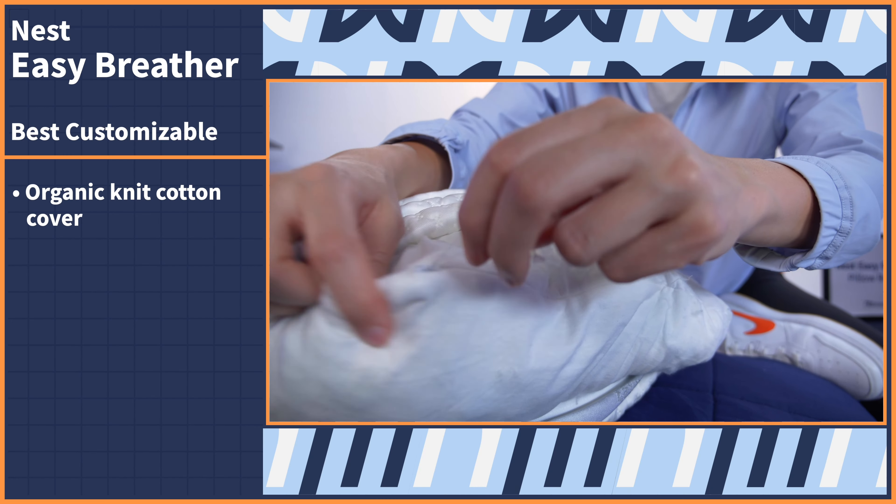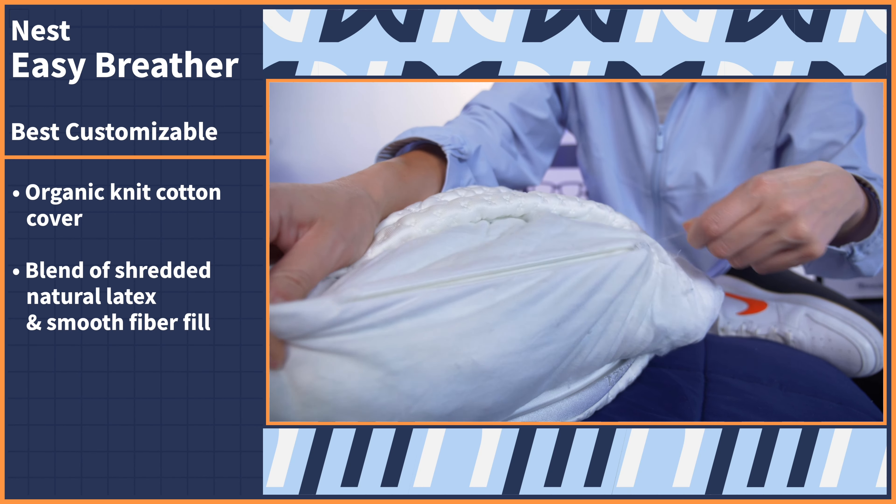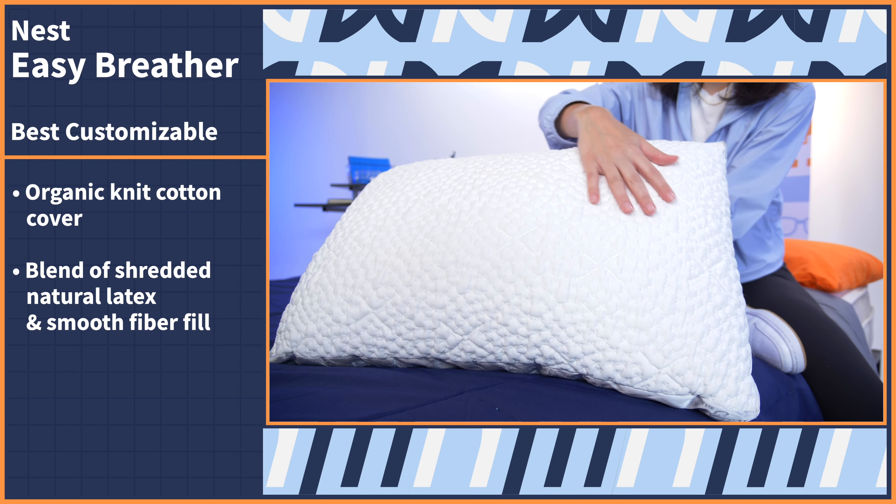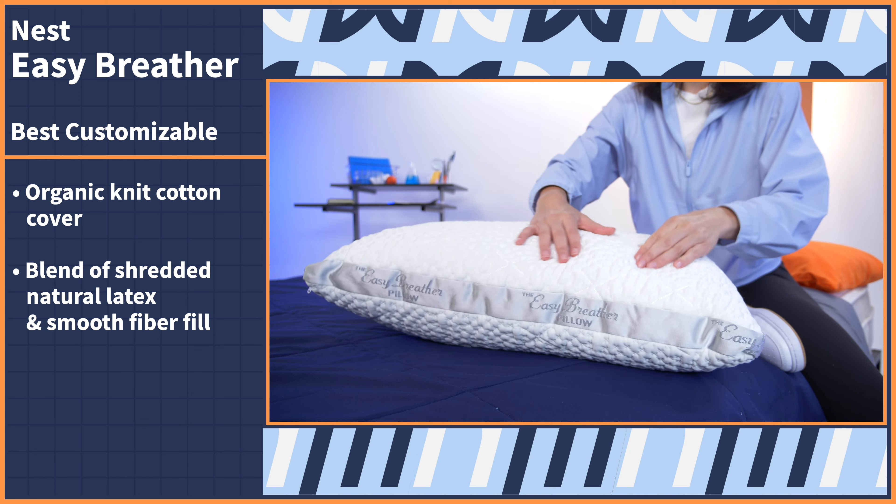Last but not least, we have our best customizable pillow for stomach sleepers. And unlike the Layla Kapok pillow that we touched on earlier, this model doesn't stop at just an adjustable fill. It also features a wide size range for even further personalization. Let's take a look at the Nest Easy Breather natural pillow. This pillow comes with an organic knit cotton cover and a blend of shredded natural latex and smooth fibers for the fill. Nest claims this pillow feels like a cloud wrapped in your favorite T-shirt, and I can stand by that.